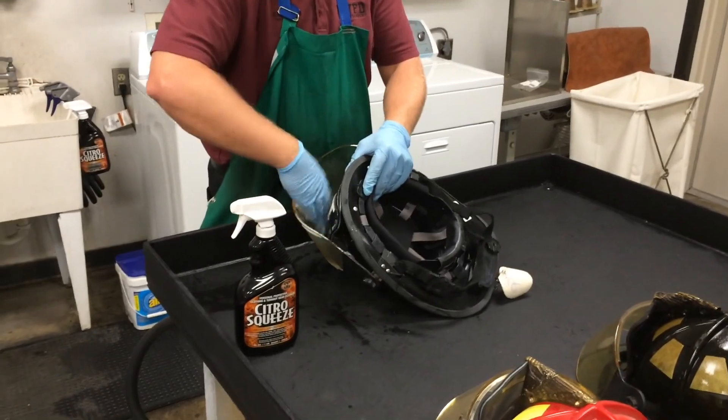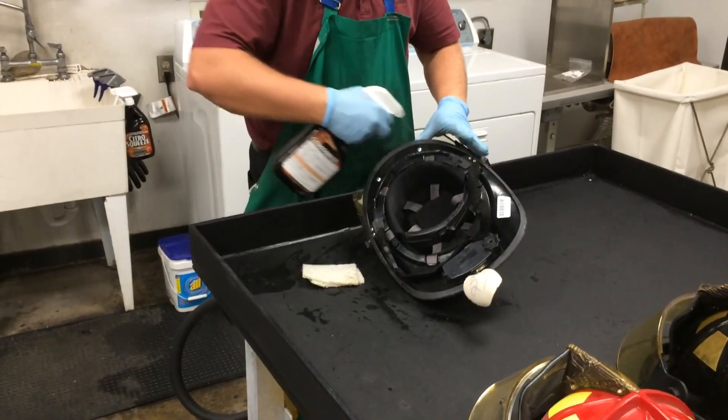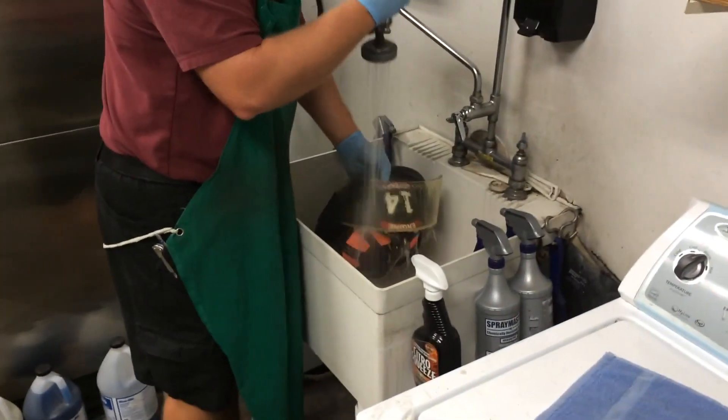For years, PPE gear was cleaned by hand with soap and water. The process was time-consuming because gear such as helmets had to be taken apart, and the results were good but not great.